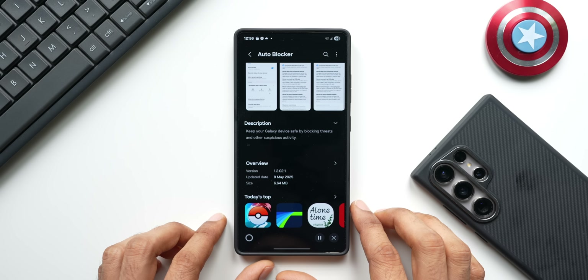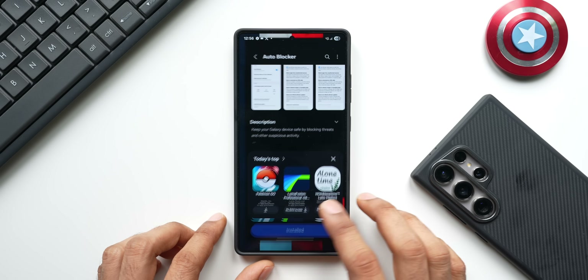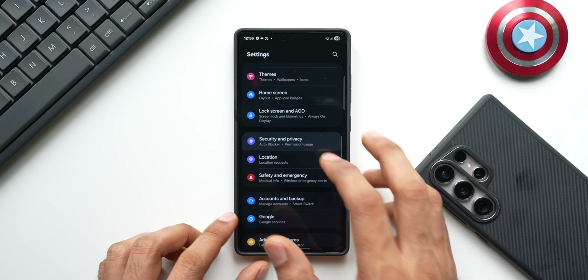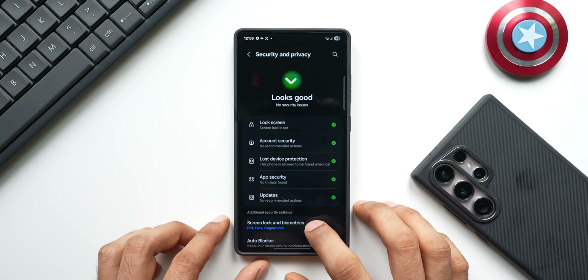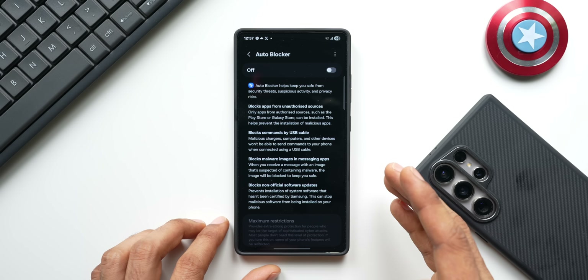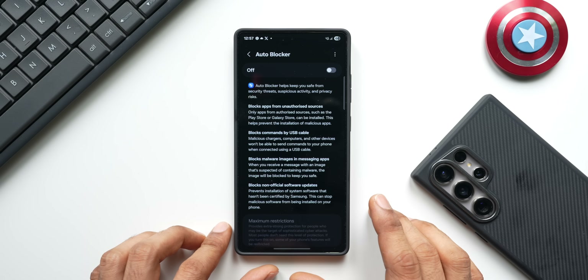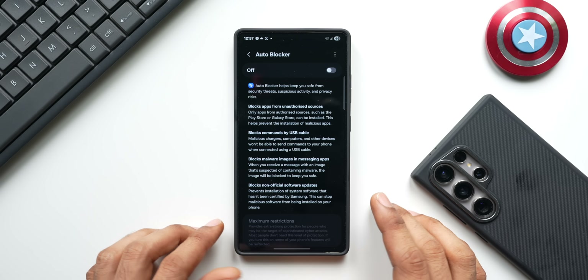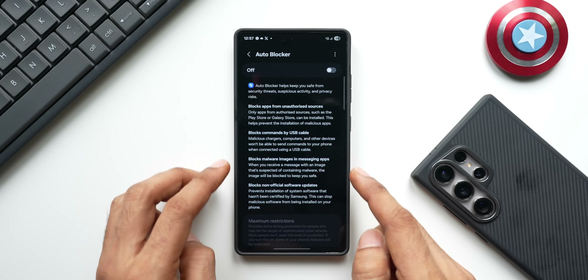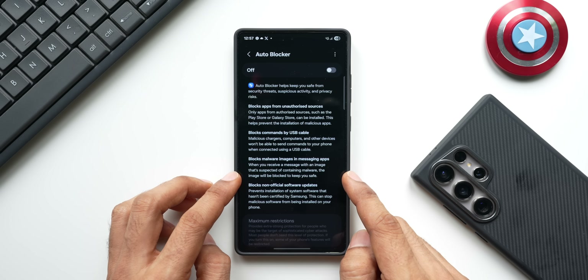Let me go ahead and update this and then go to settings to check out this feature. I'll tap on Security and Privacy, and here you will see this toggle — Auto Blocker. Let me tap on this. Anyone can enable the Auto Blocker settings, and when you enable it, it provides some basic security like: blocks apps from unauthorized sources, blocks commands by USB cable, and blocks malware images in messaging applications.